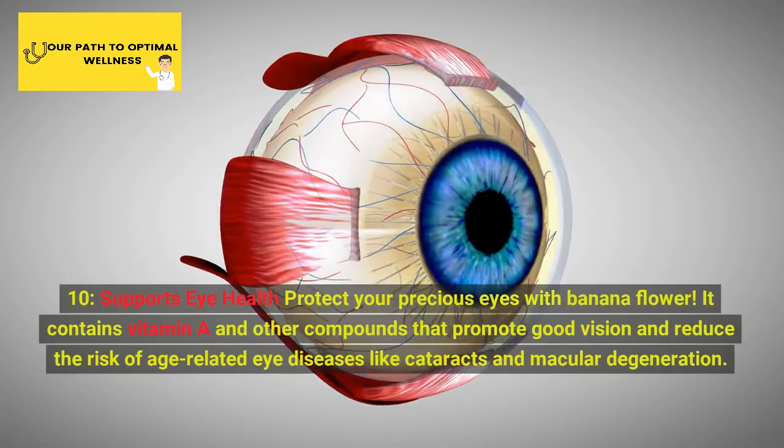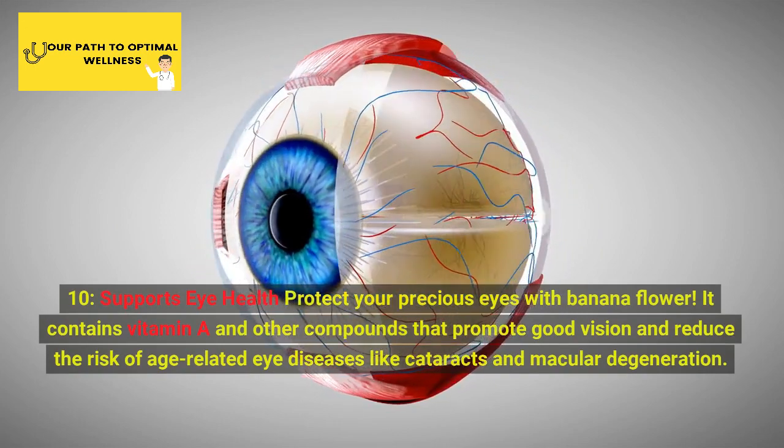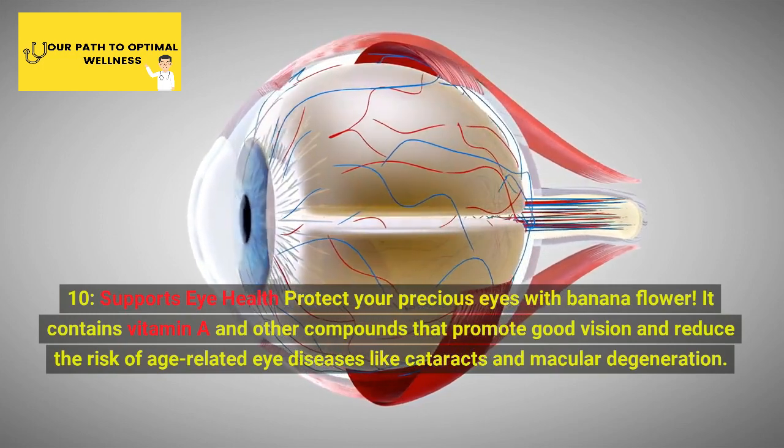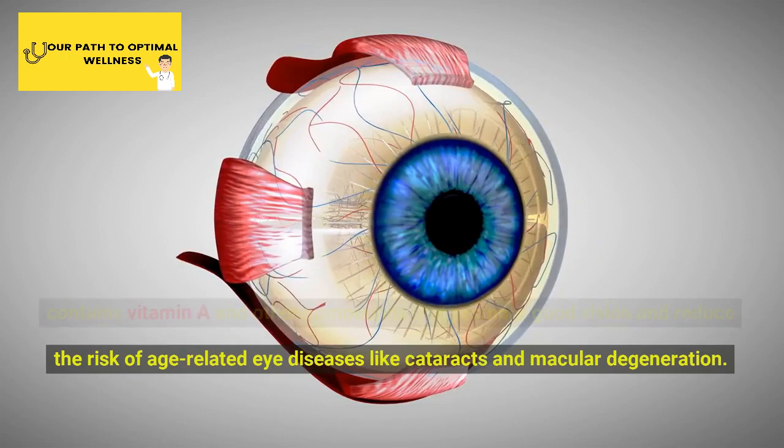10. Supports Eye Health. Protect your precious eyes with banana flower. It contains vitamin A and other compounds that promote good vision and reduce the risk of age-related eye diseases like cataracts and macular degeneration.